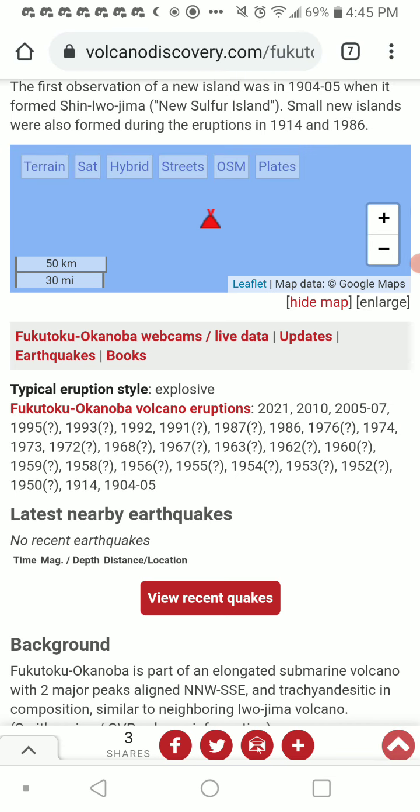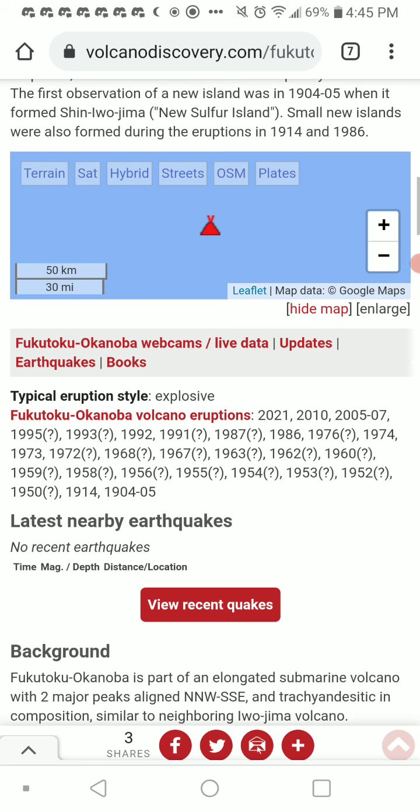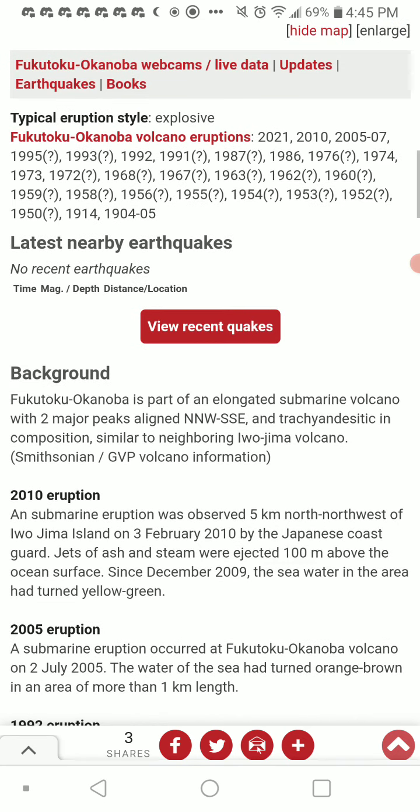Anyways, before we continue — no recent earthquakes. Fukutoku Okanoba is part of an elongated submarine volcano with two major peaks aligned north-northwest to south-southeast, trachytic and andesitic in composition, similar to the neighboring Airojima volcano.